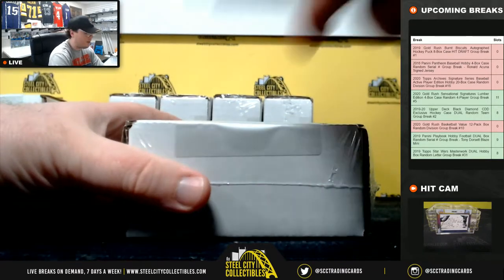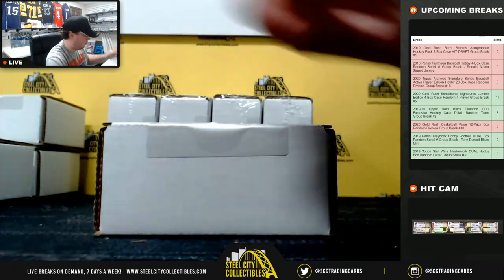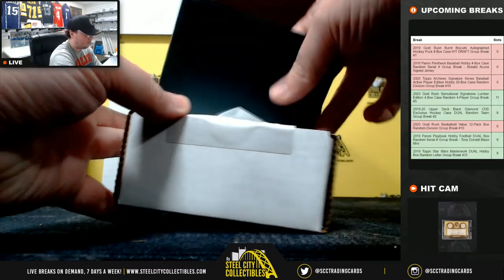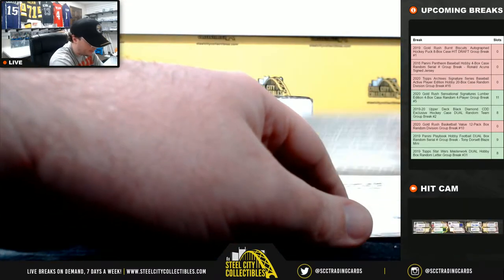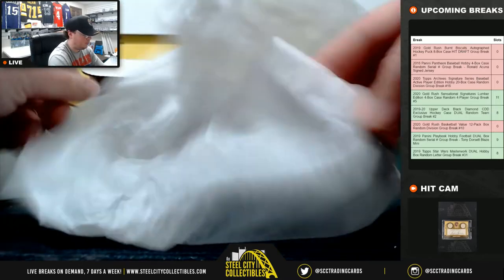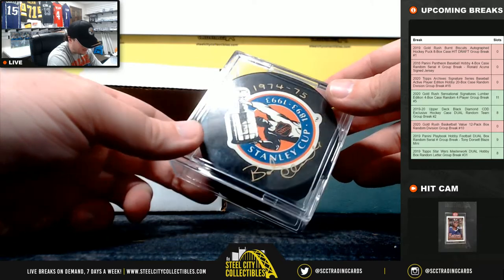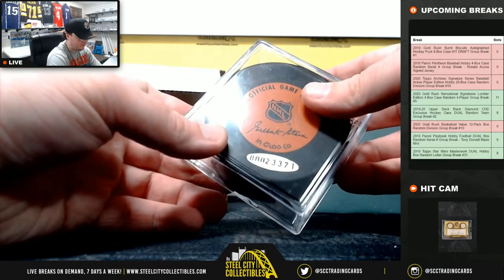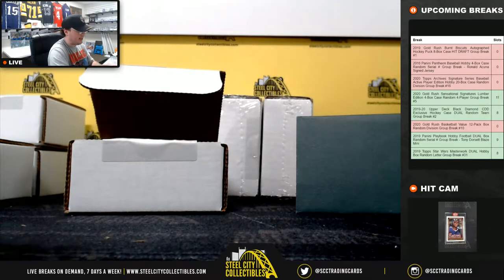Fourth box. It's going to be Upper Deck certified — number 7475, Bobby Clark. There's the Upper Deck number. Bobby Clark, UDA certified.